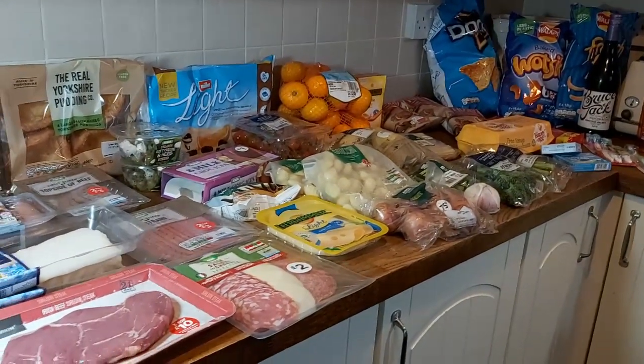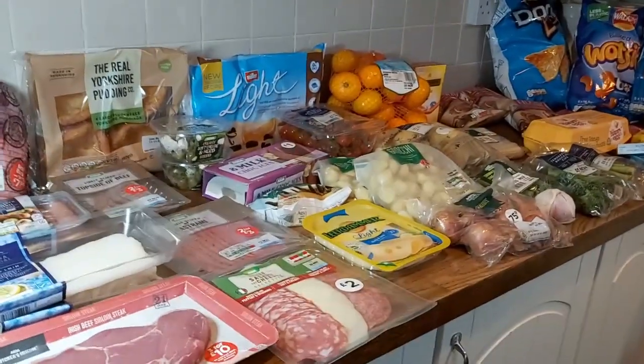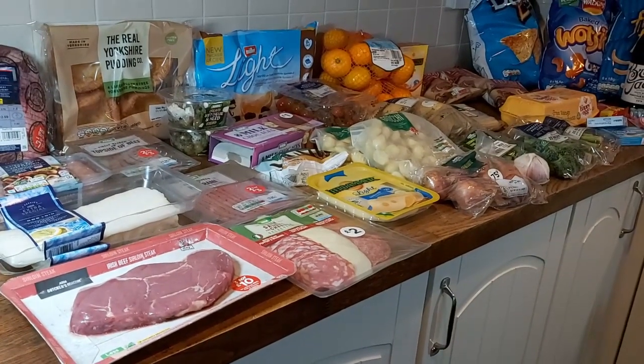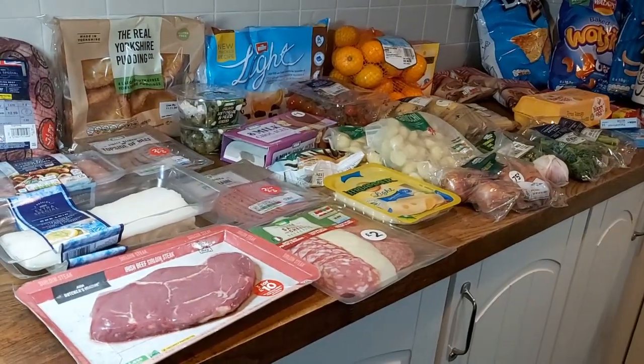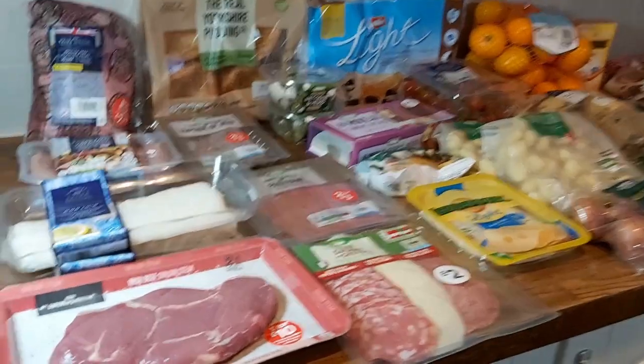So another online shopping haul again from Asda, and again quite a small one this week because I'm still using the meat and things that we've got in the freezer and the several hundred or so cans of baked beans that we've got, although they don't actually feature in many of the recipes.